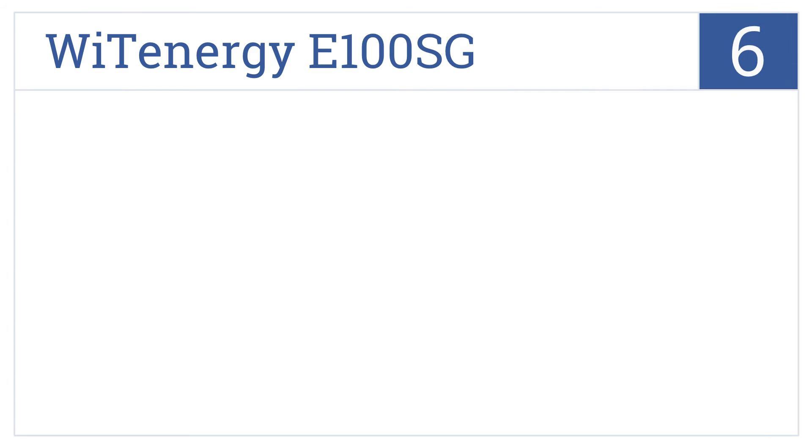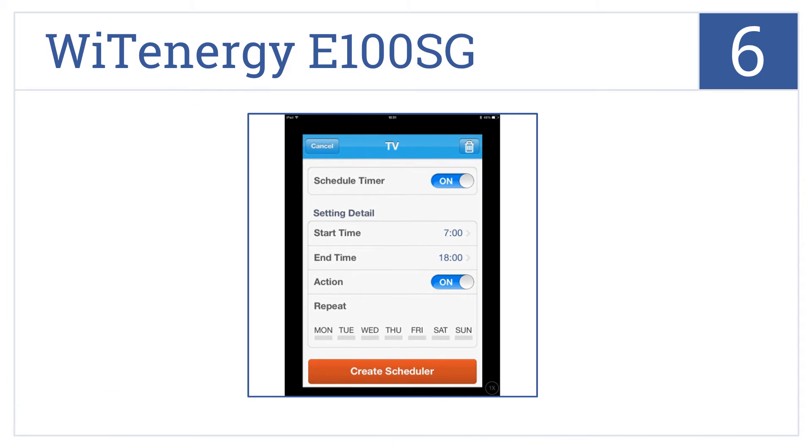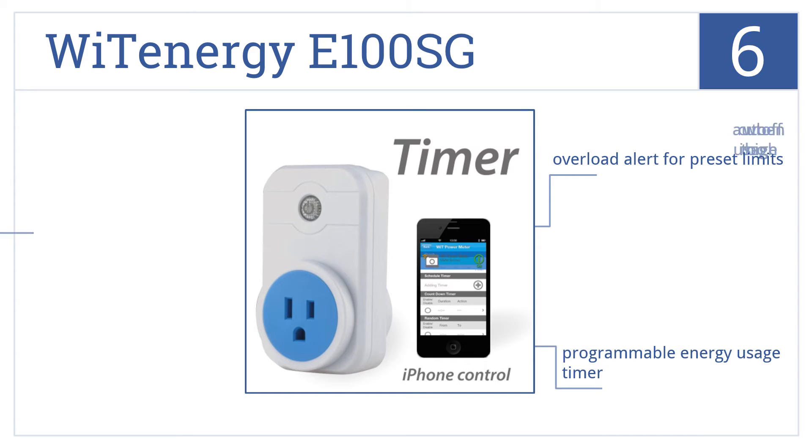Moving up our list to number 6, the YT Energy E100 SG is a smart Bluetooth-enabled option that users can control using their Android, iOS smartphone, or tablet via a free app. It features an overload alert for preset limits, a programmable energy usage timer, and an auto-cut-off for when usage is too high.